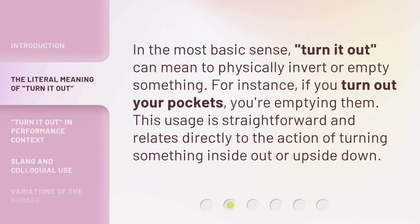In the most basic sense, 'turn it out' can mean to physically invert or empty something. For instance, if you turn out your pockets, you're emptying them. This usage is straightforward and relates directly to the action of turning something inside out or upside down.